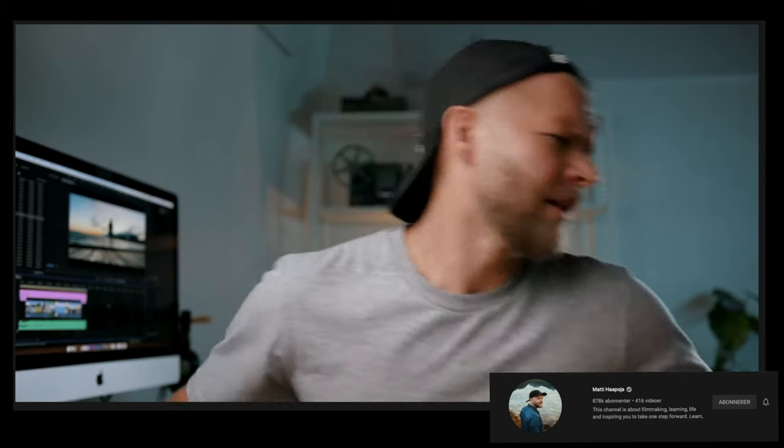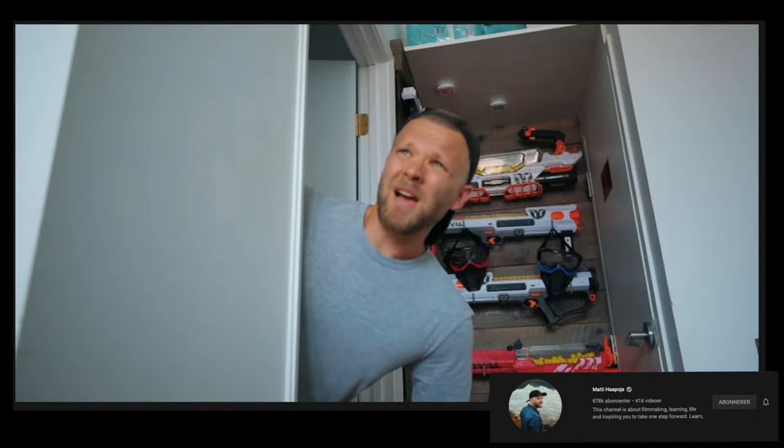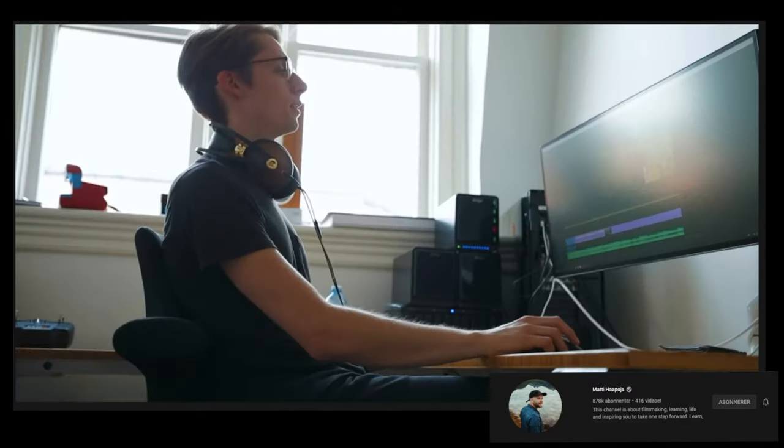4K — where's the 24? Matt, where's the 24? Doesn't have it.